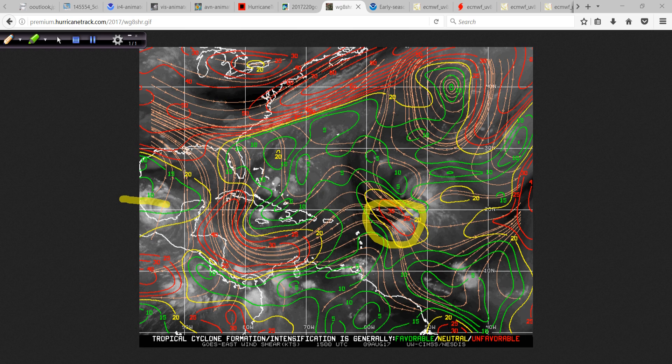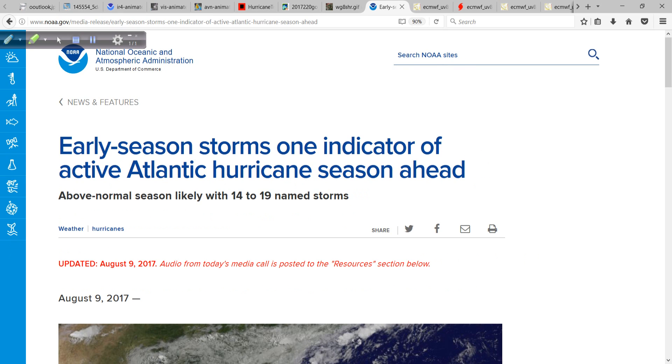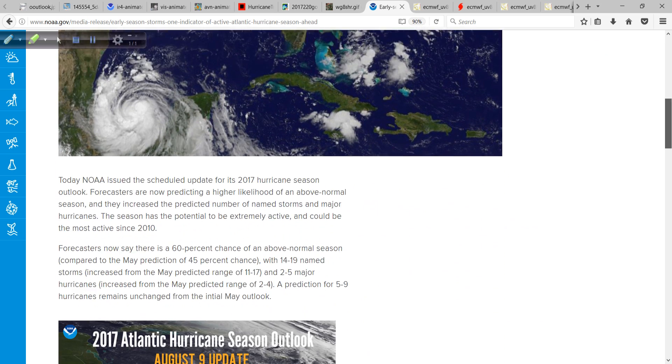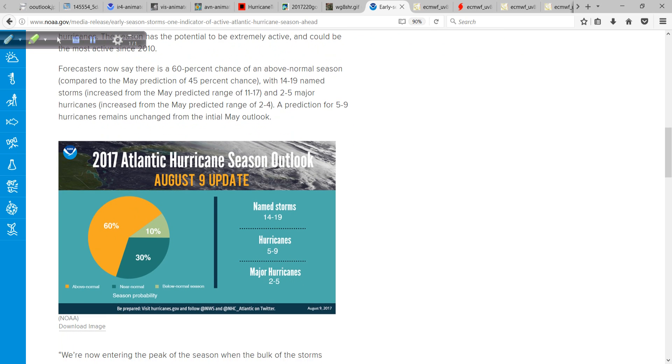Regarding 99L, there's been a lot of talk about that and we'll get to that in a minute. I noticed today that the NOAA update to the hurricane season forecast was released. They're calling for quite a busy season — a 60% chance that it's an above-normal season. We're already up to six named storms, and Franklin is almost certainly going to be the first hurricane. Coincidentally, the average first hurricane occurs on August 10th, so we're going to be right in the wheelhouse for that.